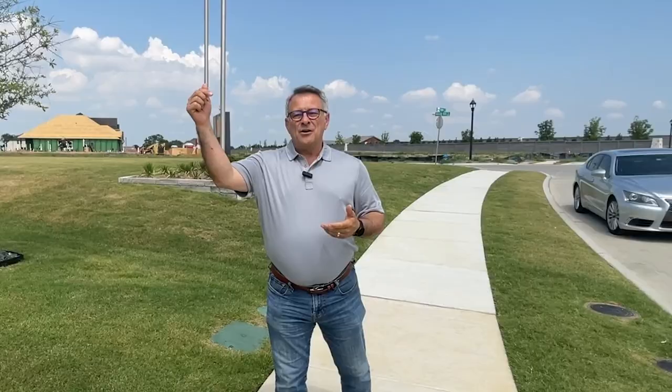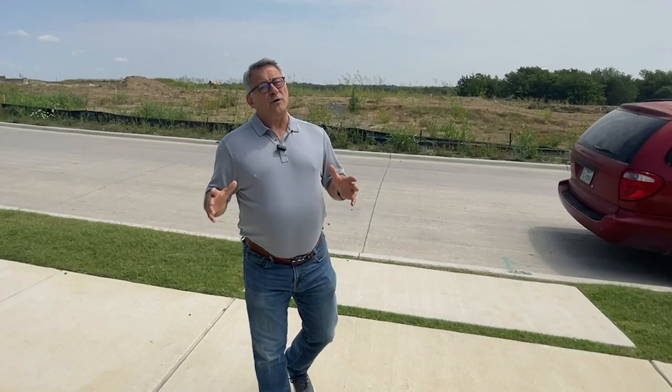I'm Phil Martin with the Martin Home Team and EXP Realty. My team and I do everything residential real estate in the towns and communities north of Dallas, Texas — cities like Frisco, Allen, Prosper, Celina, and right here in McKinney, Texas. My team and I have been leading people through the home selling and home buying process for a decade, really helping people to move with confidence.